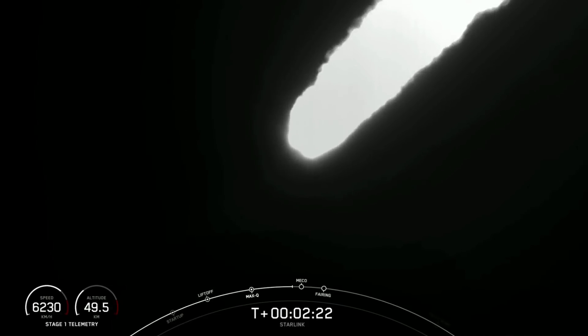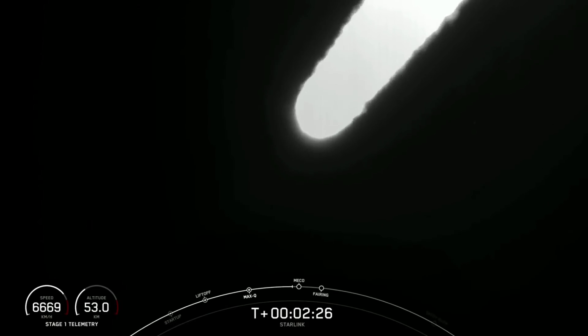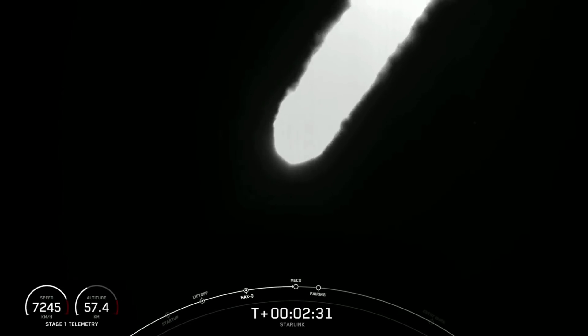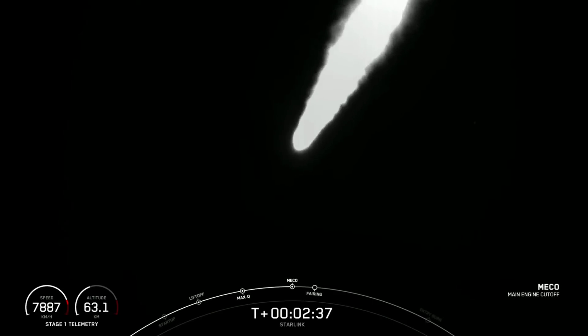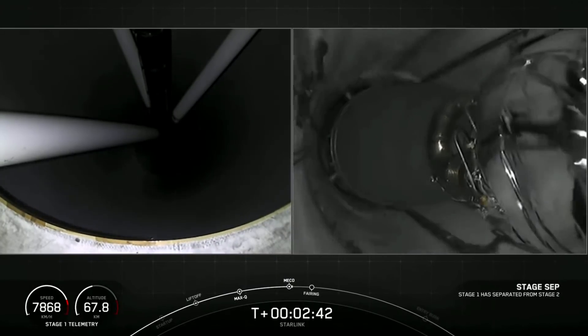Main engine cutoff will be coming up in 10 seconds. Everything continues to look nominal there with that vehicle trajectory. And MECO. Stage separation confirmed.